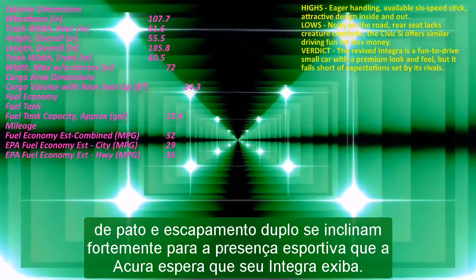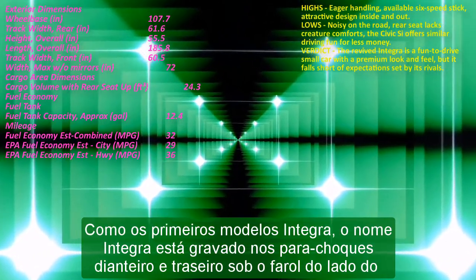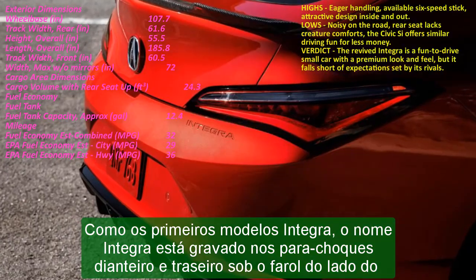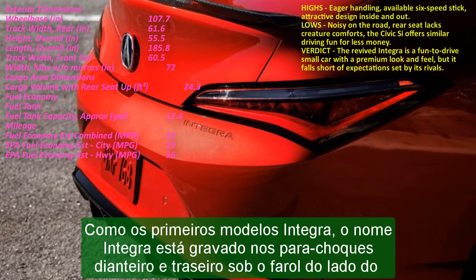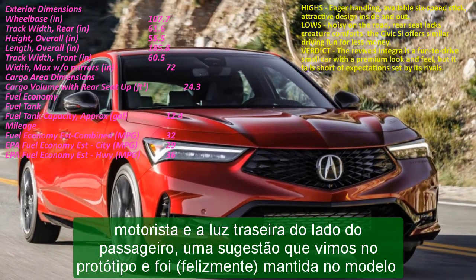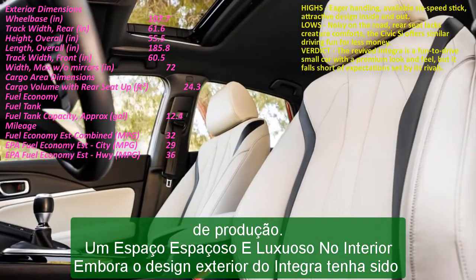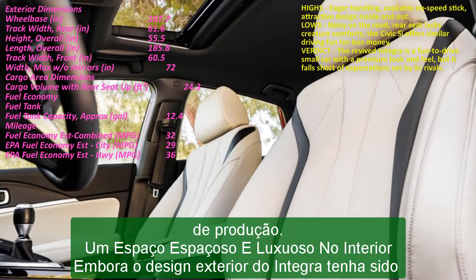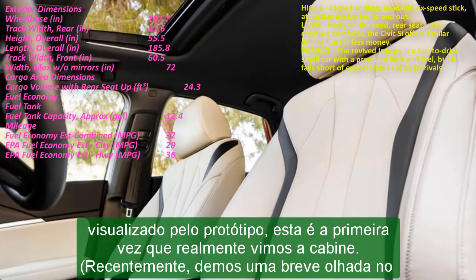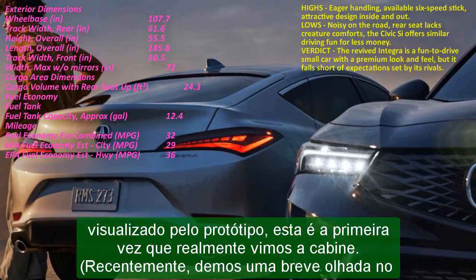A 7.0-inch central touchscreen is standard, though top trims get a 9.0-inch touchscreen. The smaller display comes with wired Apple CarPlay and Android Auto, while the bigger screen adds wireless connection with Amazon Alexa integrated. Those who select the A-spec with the Tech Package will also get a head-up display and four USB ports instead of one. Acura kept parts of the Civic's cool full-width air vent design in the Integra, though the vents don't run along the entire dashboard. The diamond pattern design is unique, and its functionality is the same.